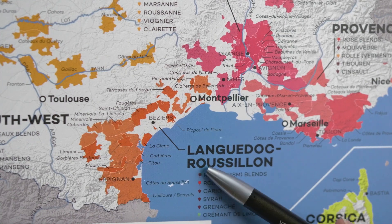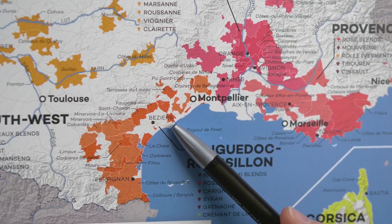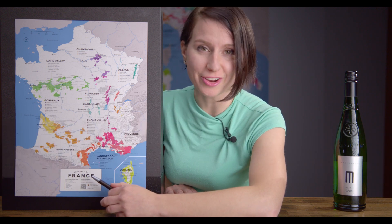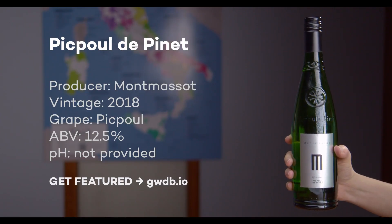Our first wine comes from a region right off the Mediterranean in southern France. The area is called Languedoc-Roussillon, and the region is right here. This area specializes in just one grape, and it's called Picpoul, although no one can agree on how it's spelled. What we can agree on is Picpoul means 'stings the lip,' and it's probably referencing this wine's mouth-puckering acidity.